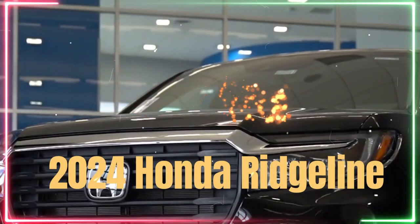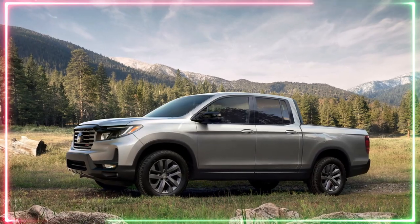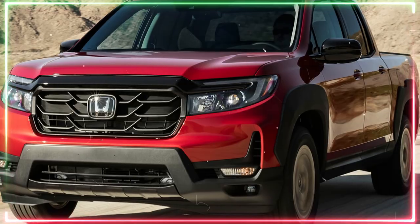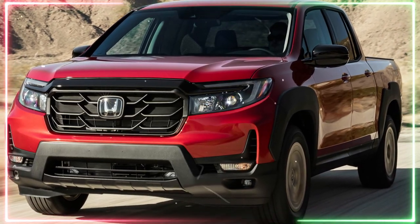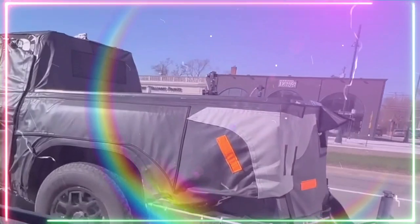The midsize pickup truck market is about to get a facelift, and the 2024 Honda Ridgeline is one of the trucks set to receive a new look. Honda has teased some updates to the Ridgeline, which is already a popular choice among pickup truck enthusiasts. In this article, we will take a first look at the upcoming 2024 Honda Ridgeline facelift and see what changes we can expect.